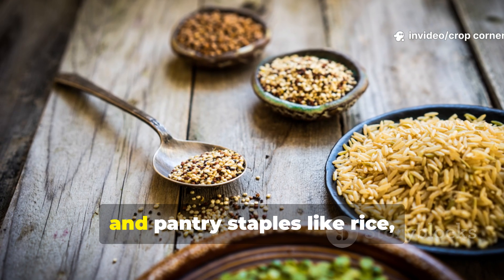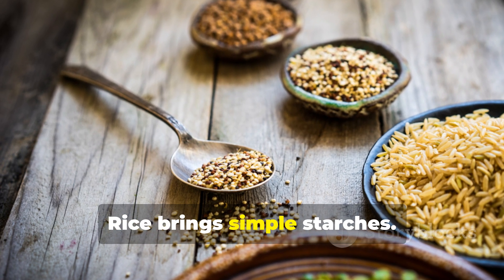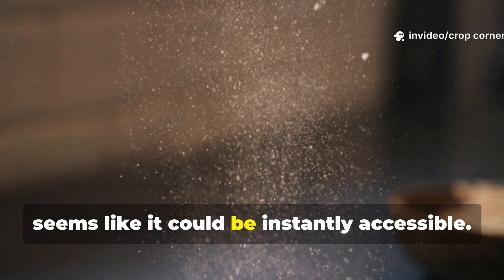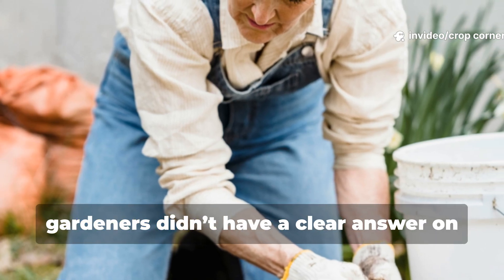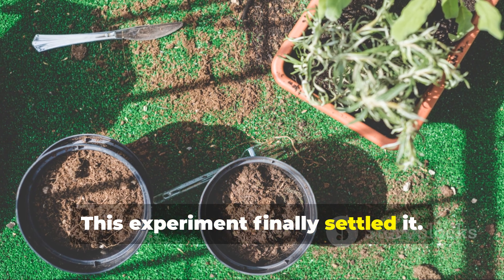Carbohydrates are a quick fuel source, and pantry staples like rice, wheat, and flour each offer their own advantages. Rice brings simple starches, wheat adds more complexity, and flour — being already finely ground — seems like it could be instantly accessible. But until recently, gardeners didn't have a clear answer on which one truly works fastest when mixed into soil. This experiment finally settled it.